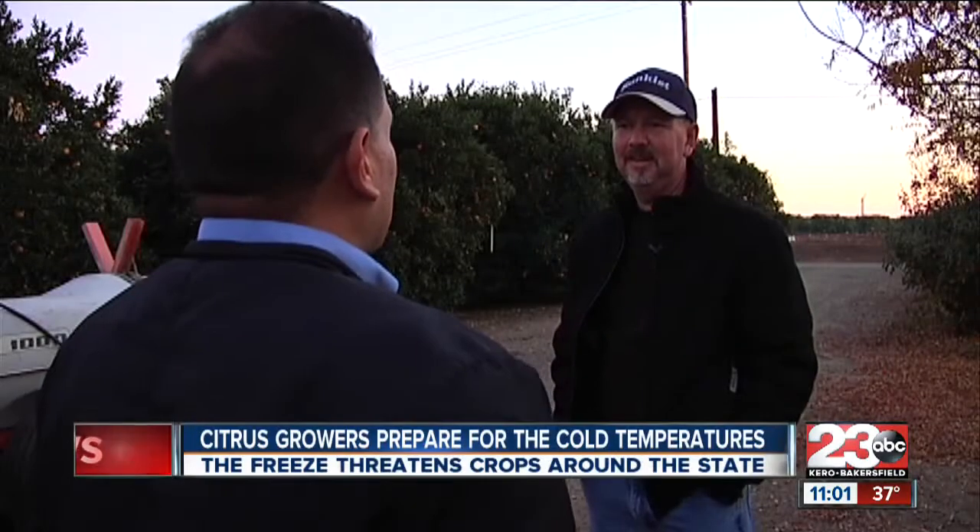Citrus grower Michael McMaster keeps a close eye on the weather. I'm on the computer now. It used to be you'd listen to the weather radio, but now we're all tied to the internet, which is really useful because we get real-time weather data.